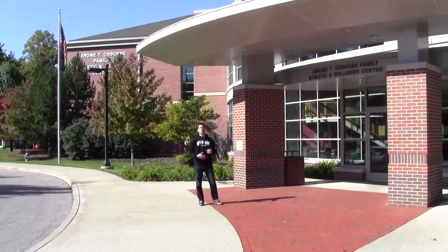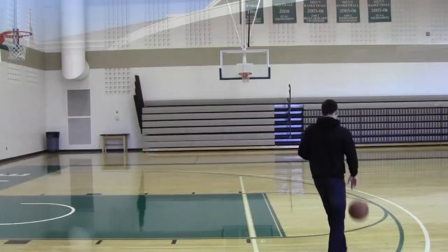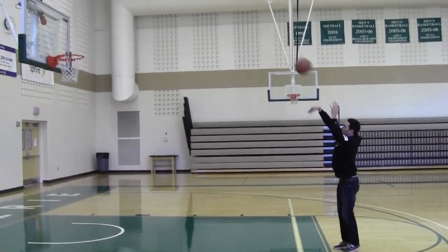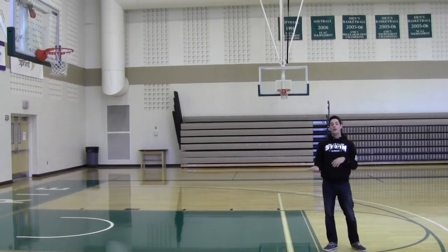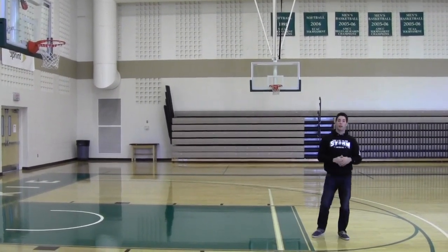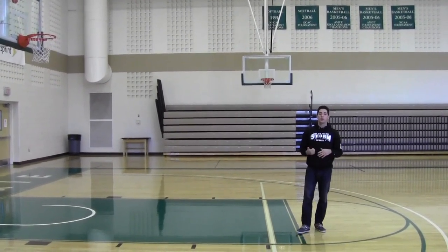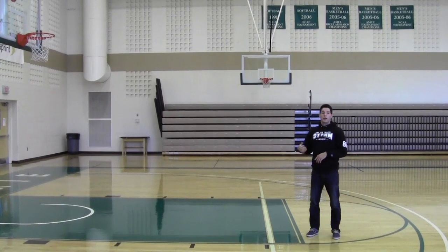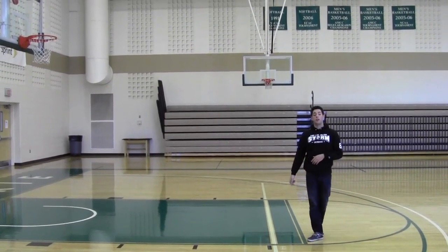Here we are at the Osmore Athletic Center, home to our 23 varsity sports teams. Let's head inside and check it out. Here we are in our main gym. In this building, we have basketball games, volleyball games, and wrestling matches. This gym seats 750 people, so it's always great on a Friday night for big games. In the rest of the building, we have an indoor track, workout facility, and all-purpose gym for other sports practices.